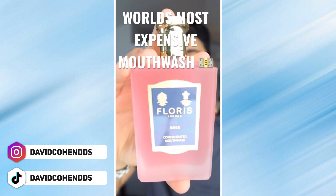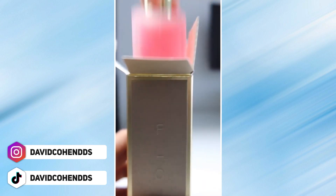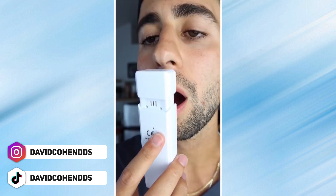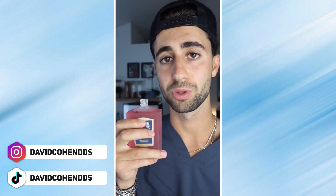Let's see if the world's most expensive mouthwash can get rid of my bad breath. But first we need bad breath — garlic chips. Breath checker. My breath stinks. Looks a lot like a cologne bottle. This is David, it's time to rinse. This feels expensive. I was expecting a lot more from a $65 mouthwash. I think this is bottled rose water — this didn't work well and felt more like a soothing perfume.